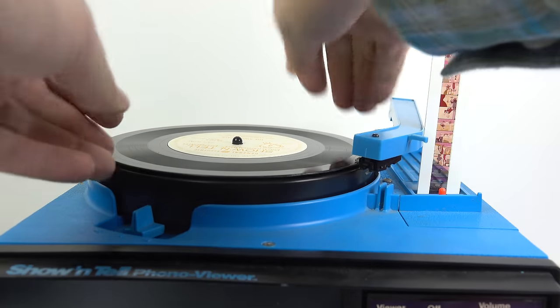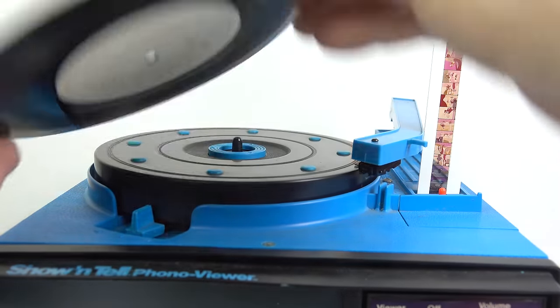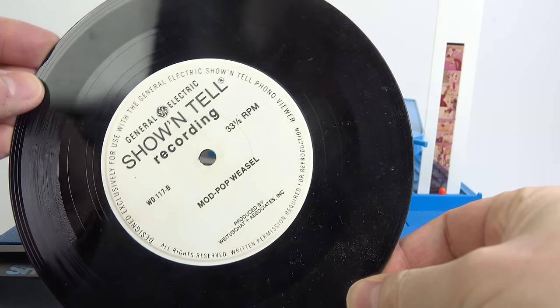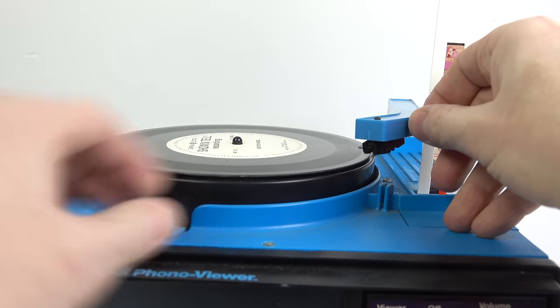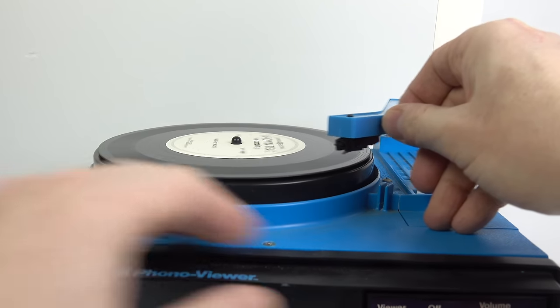One of my favourite things about these discs is that on the reverse you get an extra track which is related to the original subject matter. There are no slides to go along with this, but it's a funky 1960s version of Pop Goes the Weasel. Let's just have a listen.